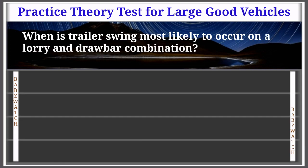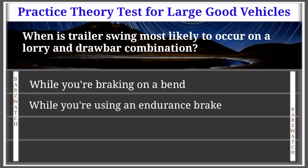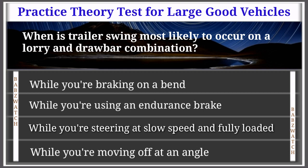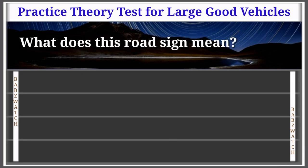Question 40 of 50: When is trailer swing most likely to occur on a lorry and drawbar combination? While braking on a bend; while using an endurance brake; while steering at slow speed fully loaded; or while moving off at an angle. The correct answer is: while braking on a bend. The forces that act on your vehicle if you brake while cornering can lead to instability and may cause trailer swing. Plan ahead, braking smoothly and in good time as you approach a bend.